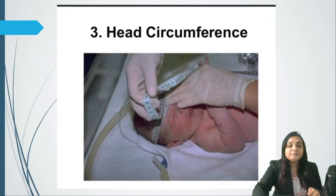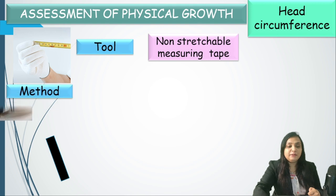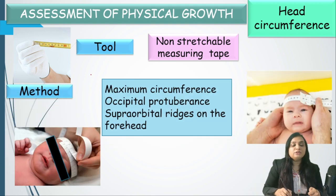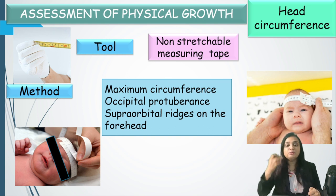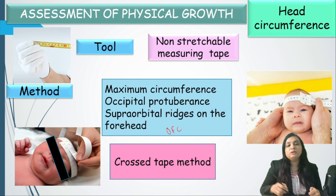The third important parameter is head circumference, measured using a non-stretchable measuring tape. The two reference points are the occiput and the supra-orbital ridge — that is why it is also called occipito-frontal circumference or OFC. The cross-step method is used, and the measurement is recorded. This concludes the first part of the newborn examination series. The upcoming video will cover head-to-toe examination, systemic examination, neonatal reflexes, and gestational age estimation.